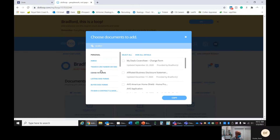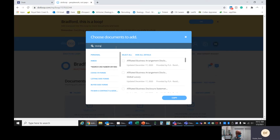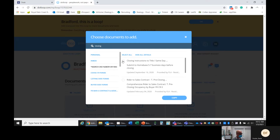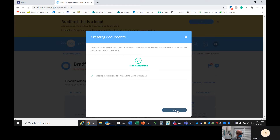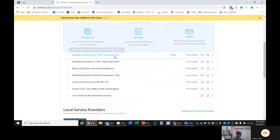You go into templates, and then you go to the star search — no neighbor or NW. Just type in closing, and closing instructions title slash same-day. We're going to hit copy, hit okay, scroll down a little bit, and open it.